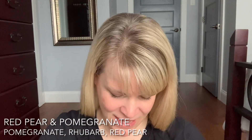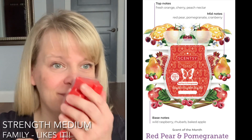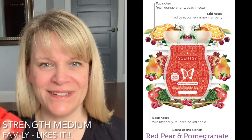Let's see what Scentsy says about top notes — I'll put a split screen here. Top notes are fresh orange, cherry, and peach nectar. Maybe that's why it's reading fruit punch, because it's like a medley of juicy fruits.